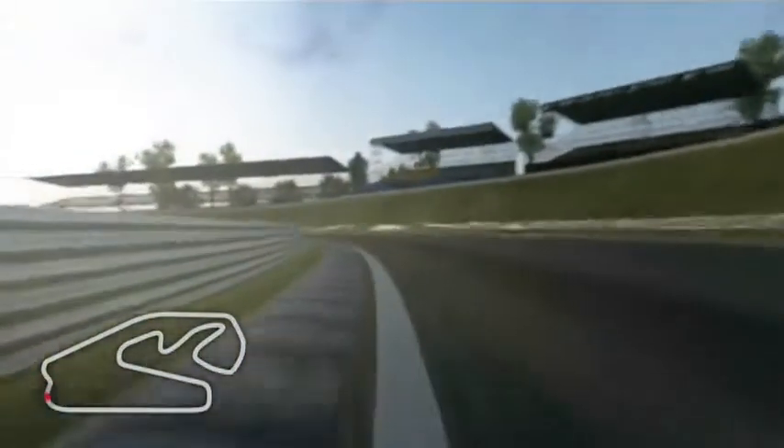First braking — very bumpy and difficult to take the right point because there is a blind apex. It's left and right handle.